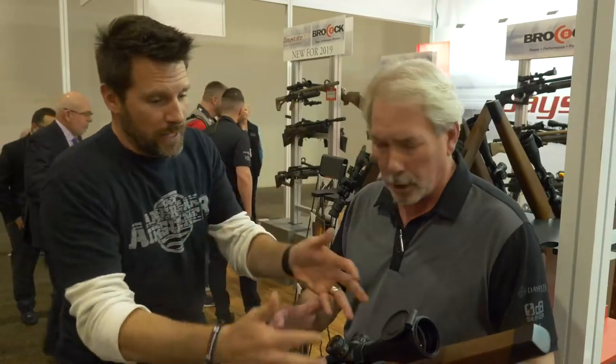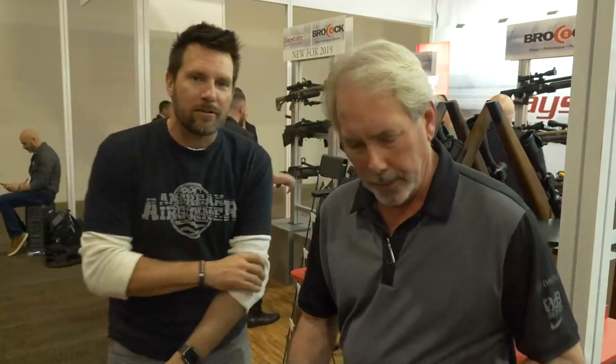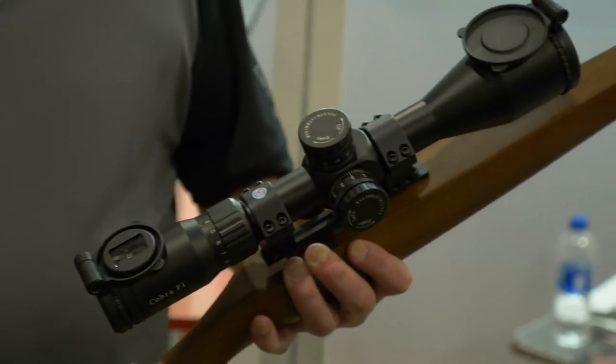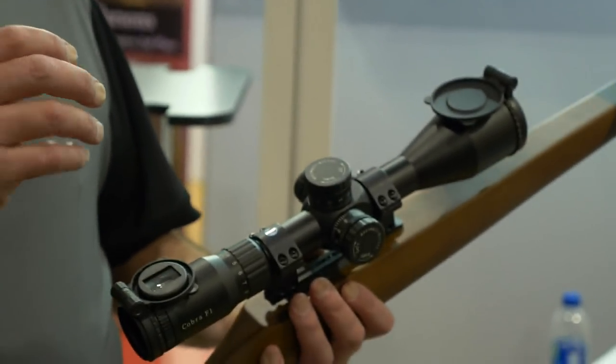What's in it, how much it costs, what are all the wheels and doohickeys do — all that good stuff. First and foremost, this is our new Cobra F1. So this is our first focal plane. That's all the rage right now. First focal plane means when you zoom your magnification, your reticle actually grows with your target.